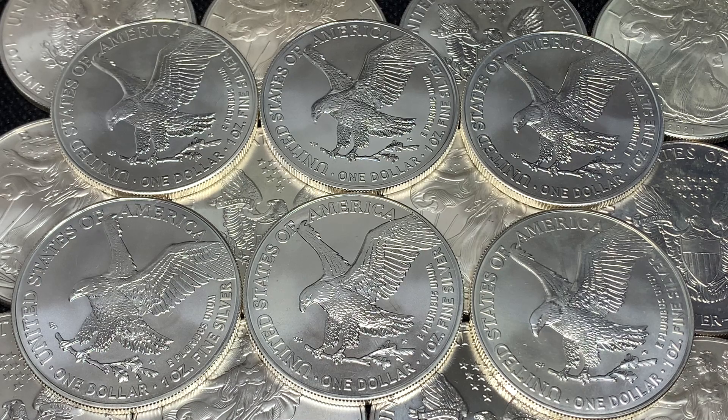Hey everyone, welcome back to Break Take Stacking. In today's video I want to talk a little bit about the 2022 American Silver Eagles and the error that has been showing up on a few of them.